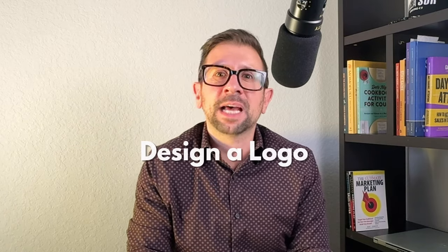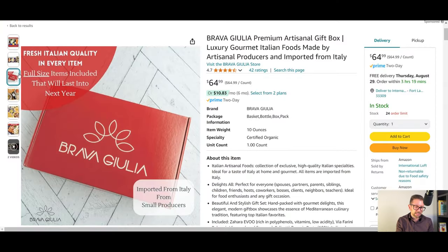Next, design a logo. As you can see, my box has the logo of the brand name. You want to design a beautiful logo that represents your brand and print it on all your gift boxes. You are launching a real brand, so make sure to do it right. You can get logos designed on Fiverr, Upwork, and many other sites.